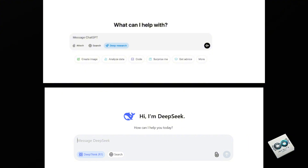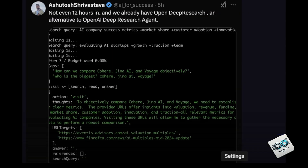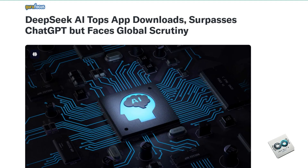In the midst of all this, the open source community is having a field day. Developers managed to speed run an open source version of OpenAI's Deep Research in just 12 hours, proving once again that sometimes the scrappy underdogs can steal the spotlight.